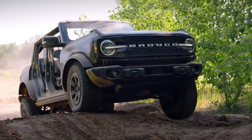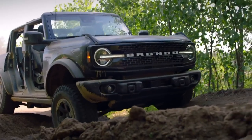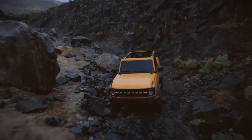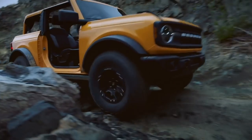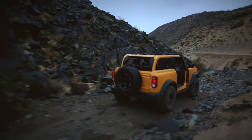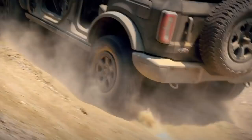The Wildtrak and First Edition come standard with the 2.7-liter EcoBoost V6, which is also available as an upgrade on all other trims, even the base model. However, the 2.7-liter V6 is only available with the 10-speed automatic — you cannot get a manual with the V6, only with the four-cylinder Bronco.